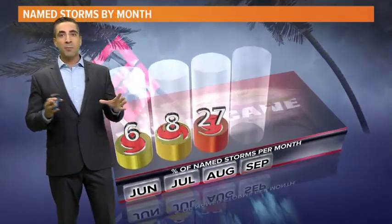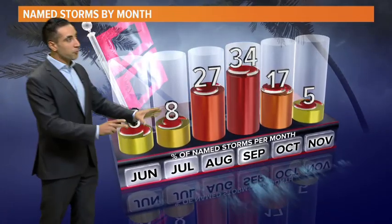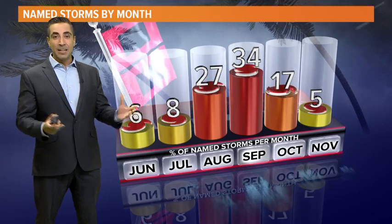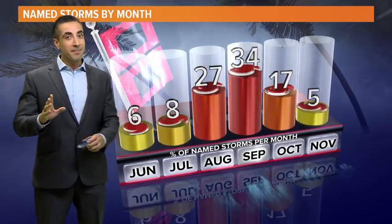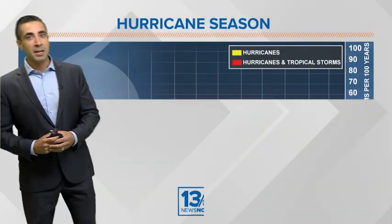97% of all named systems occur within hurricane season, June 1st through November 30th, so that accounts for 3% that doesn't. Those are off-season storms, and already this year we've had one — that was Andrea, just about two weeks ago, as a subtropical storm.